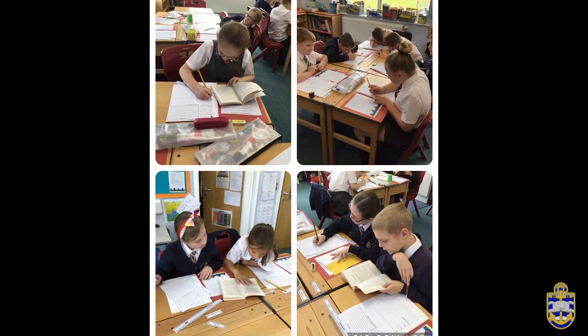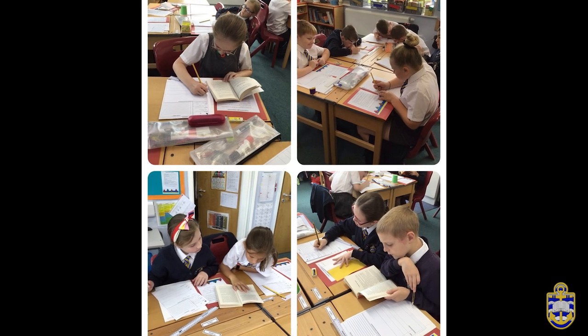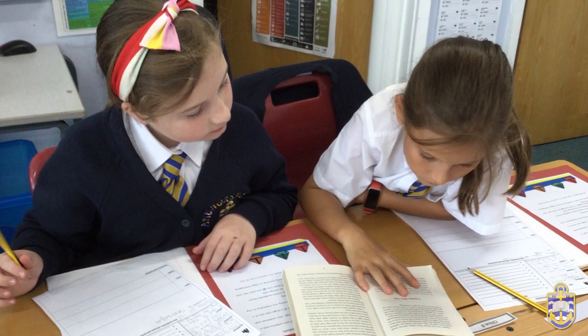When creating a piece of writing, teachers will use a variety of books to stimulate writing ideas. Across the year, children are exposed to a variety of fiction and non-fiction texts, where skills for each text type are progressive as the children journey through school.